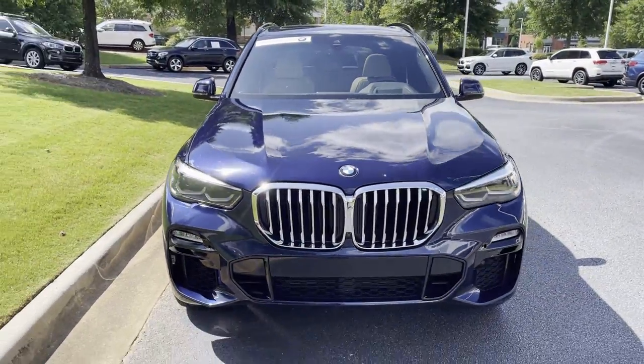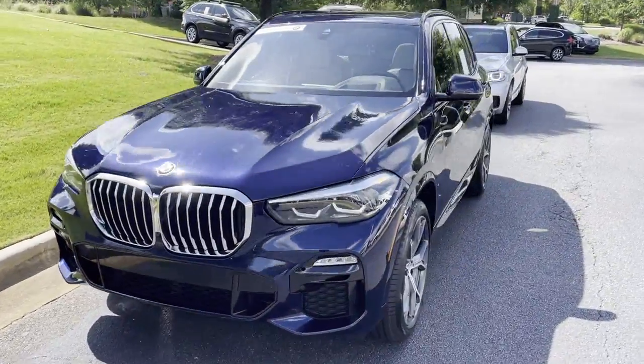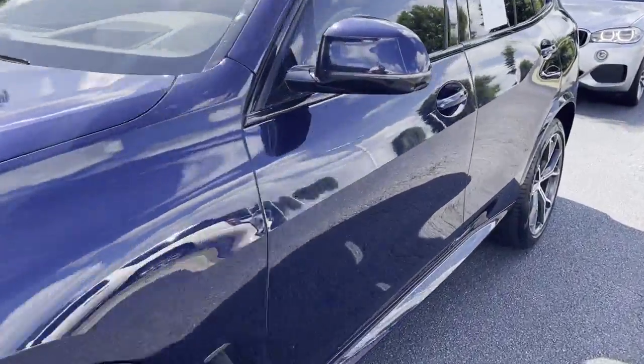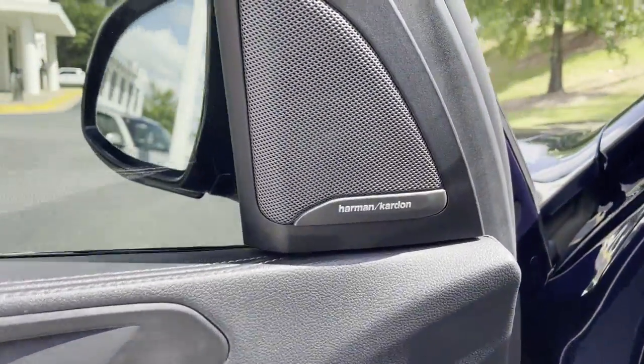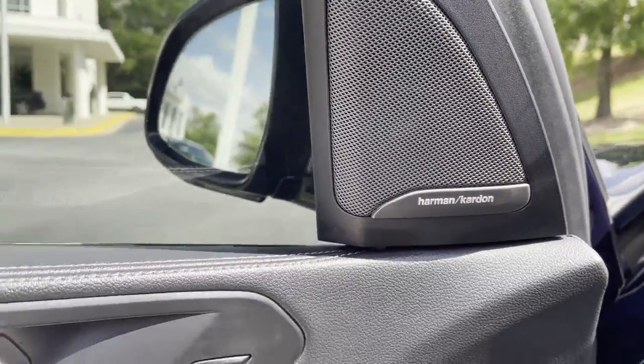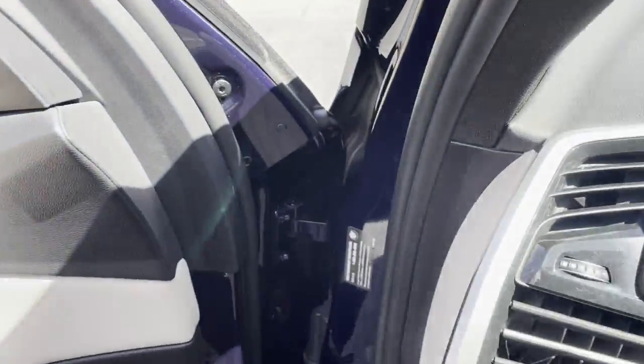Checking out the front of the vehicle. Before we hop in on the driver's seat — probably the best color I've seen on an X5 to date. Inside, we have the upgraded Harman Kardon speaker system and the front massage seats as well.